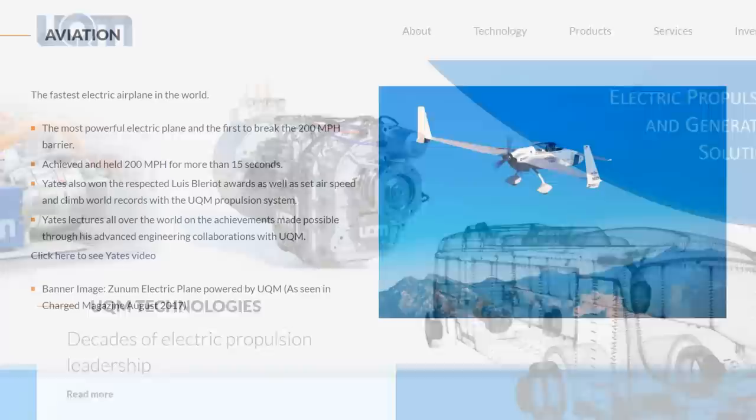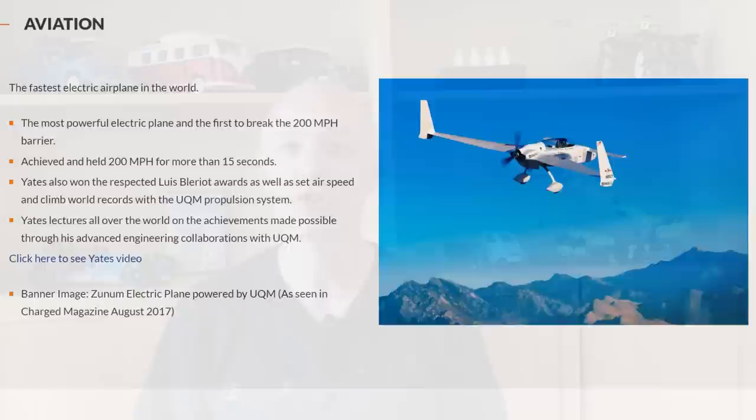Unique Mobility is actually still around today as UQM Technologies, selling electric drives for buses, lorries, cars, boats and even aeroplanes.